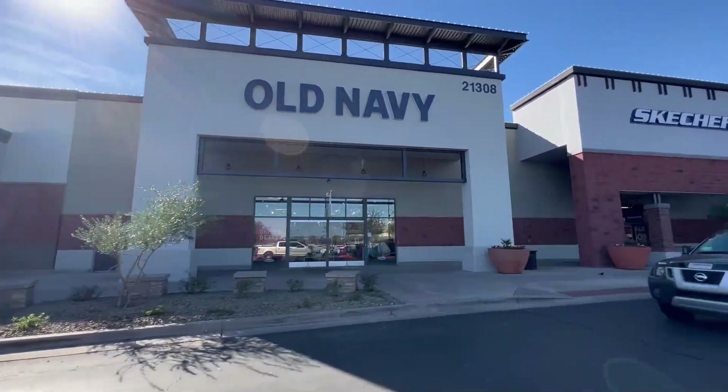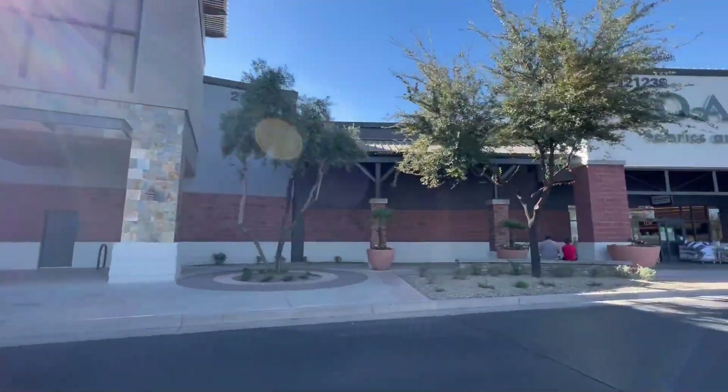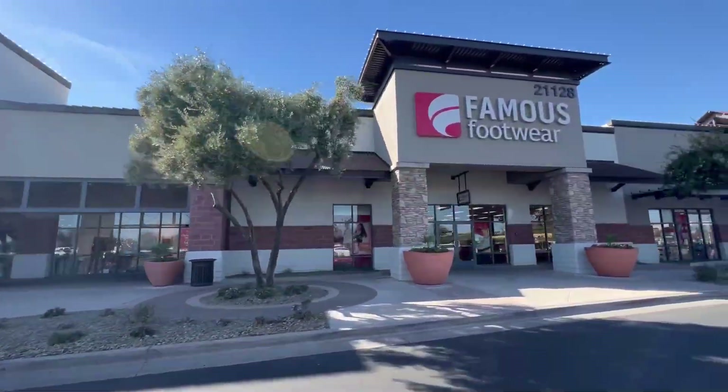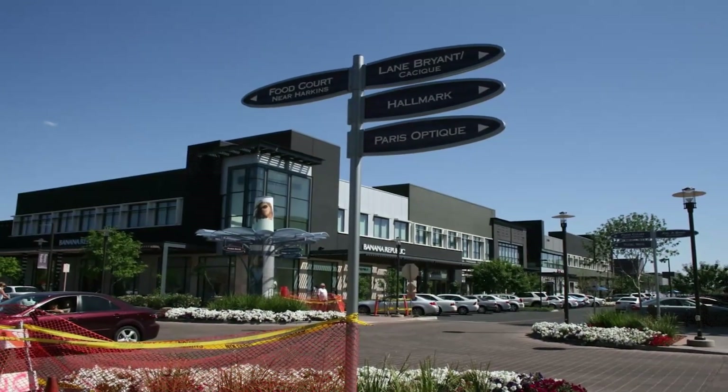There's a Joanne, TJ Maxx, Ross, Super Walmart, Target, lots of restaurants, plenty of grocery stores, a Sprouts supermarket, and gas stations. Most of your major conveniences are already in place. If you have to go outside of Queen Creek, you're right adjacent to Gilbert, so you're not far from the Santan Shopping Village. There's even more shops and restaurants nearby, so you really have plenty of conveniences close by without having to drive all the way into Scottsdale.